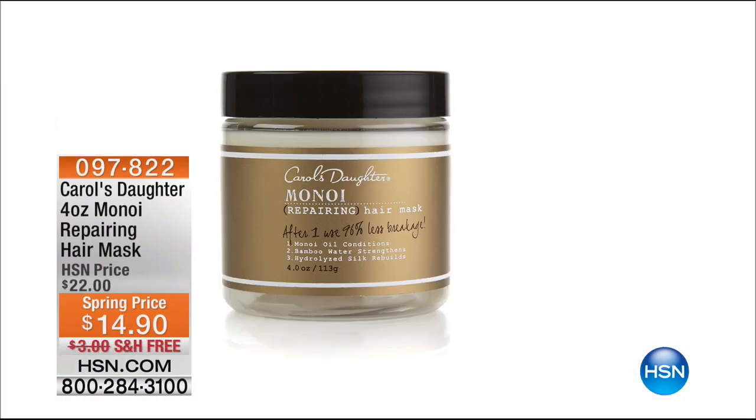Stay in the ordering process — I don't want you to miss out. The Manoy hair mask: imagine being able to keep up to 98 of 100 broken hairs on your head after just one use. Using it once or twice a week, you can keep up to 98 of those 100 broken hairs, giving you a thicker, fuller, longer look with shine. That's four ounces, today at its lowest price ever: $14.90 with free shipping and handling. Item number 097-822, and we're even doing auto-ship.